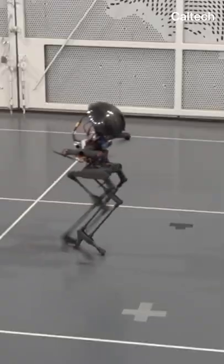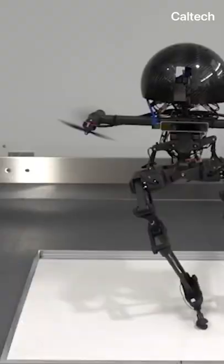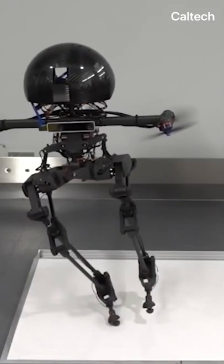LEO, on the other hand, can fly or walk, or do a kind of hybrid movement where its propellers and legs help it balance, or help it resist humans being jerks with a stick.